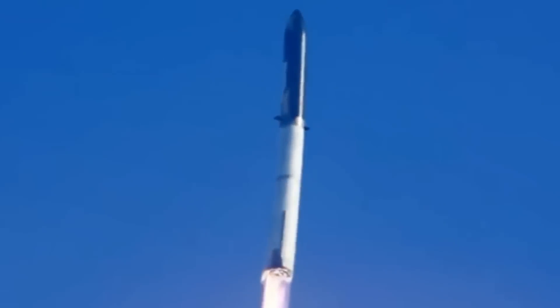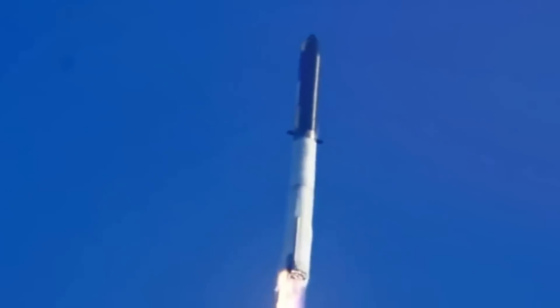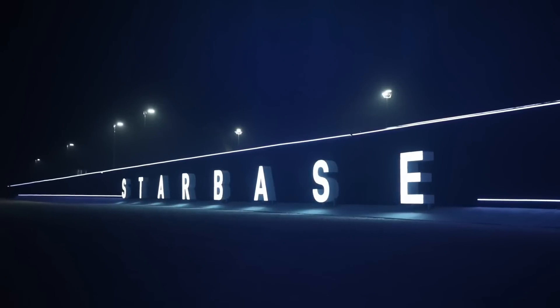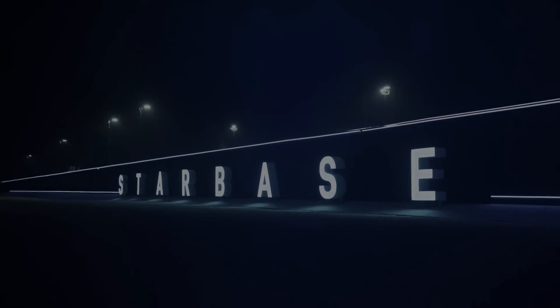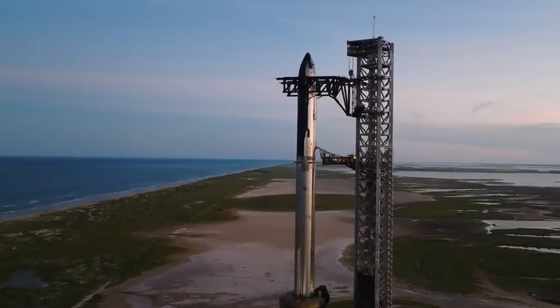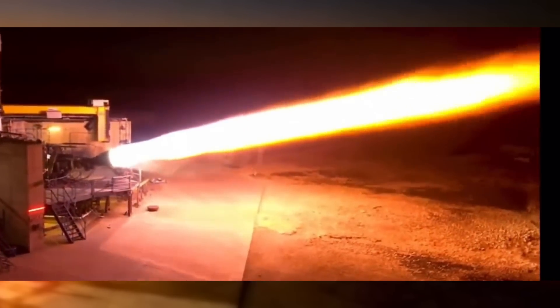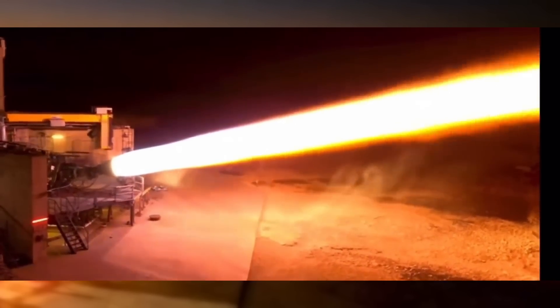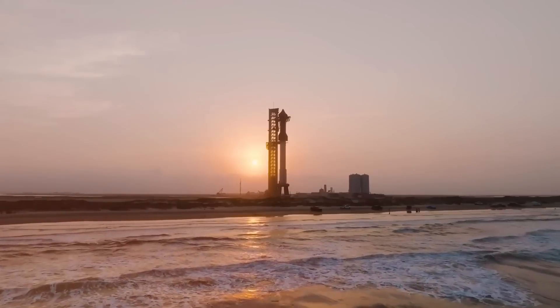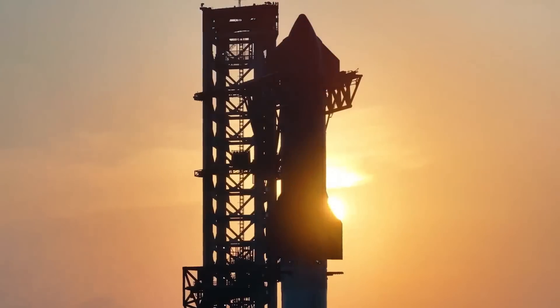The final countdown to Flight Test 6 is on, and this could be the most significant launch yet. In just days, we might see this engineering marvel take to the skies again. The pace of progress at Starbase is absolutely incredible, with critical preparations happening around the clock. The week kicked off with an impressive deluge test — a massive water suppression system designed to protect against the colossal forces of 33 Raptor engines at liftoff. In an unexpected move, the final Block I Starship rolled out first, featuring strategic heat shield changes that could revolutionize future recovery operations.